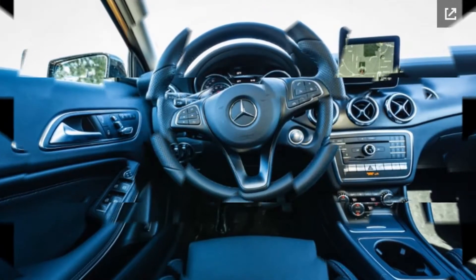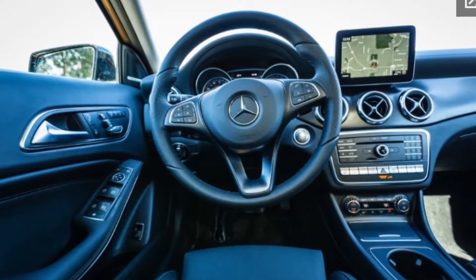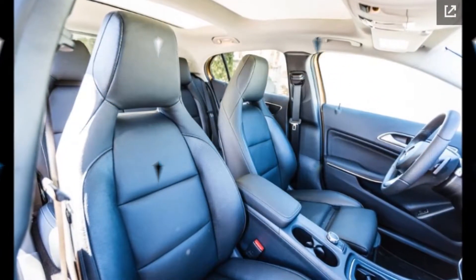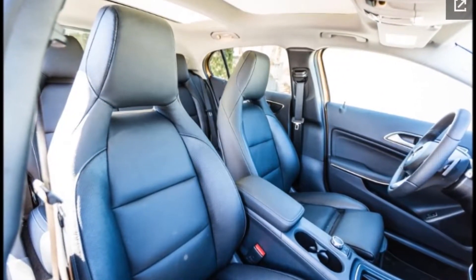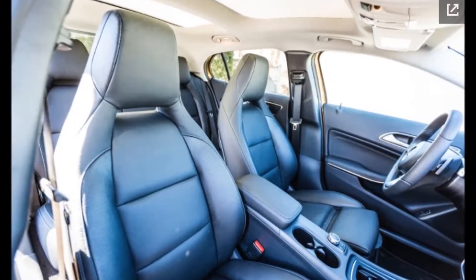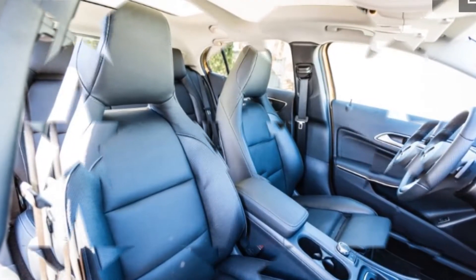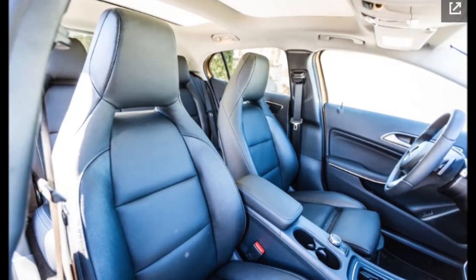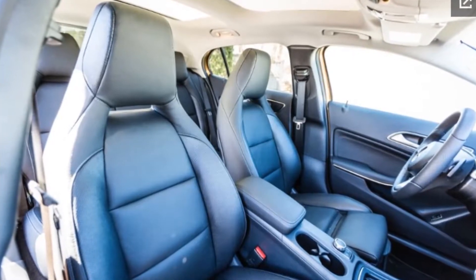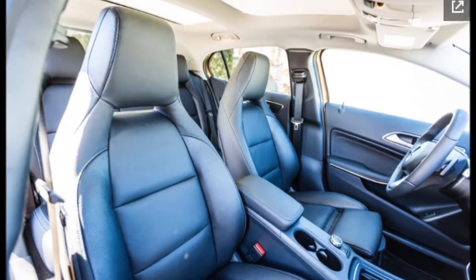Perhaps the GLA doesn't say SUV loudly enough for consumers to hear. Bucking the industry trend, the GLA crossover was outsold by its CLA sedan sibling in 2016, albeit by only a few hundred units. So it makes sense that when Mercedes updated the GLA for 2018, it put a priority on making it look more SUV rugged.